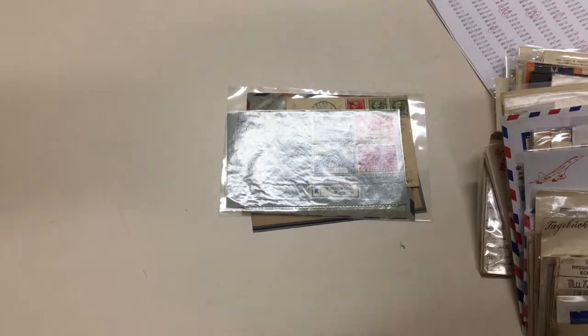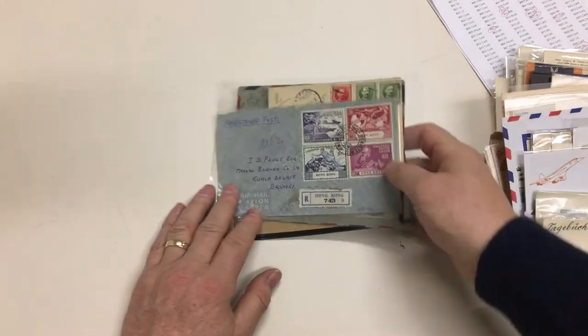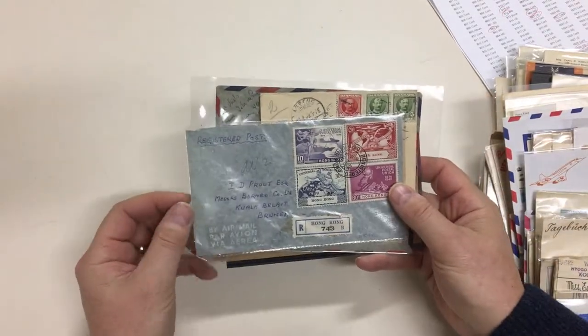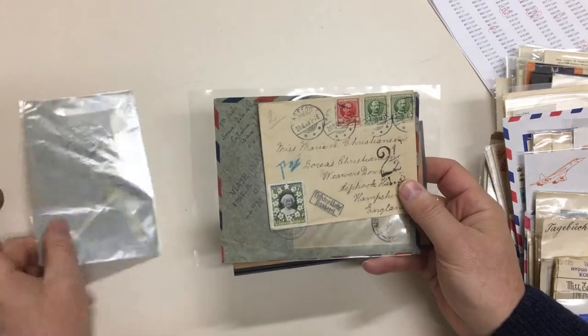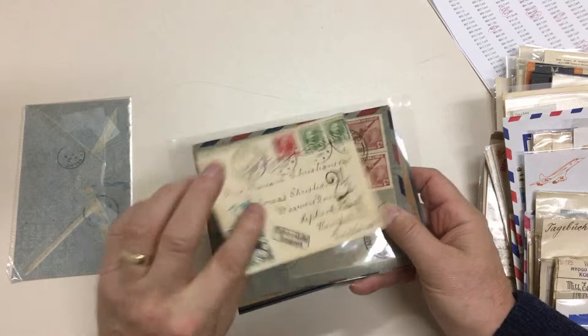Abacus Auctions, sale 236, video file for lot 862: world covers, including a Hong Kong UPU set to Brunei and Denmark to England with the Yulin label.